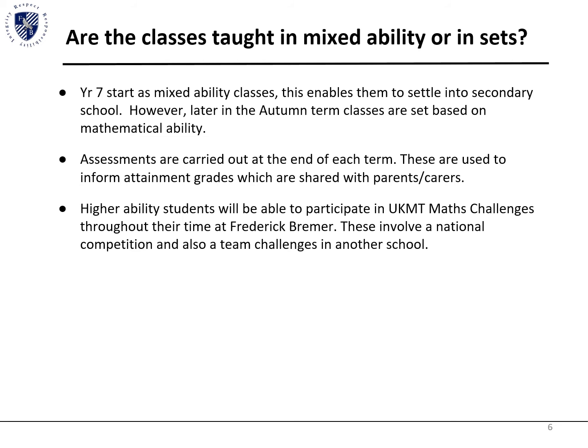Students do have the chance to move sets from these assessments. The set they're in does not mean they are set in stone and will be in that set all the way through secondary school — they can move sets.